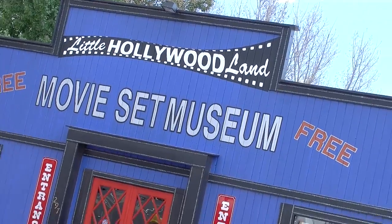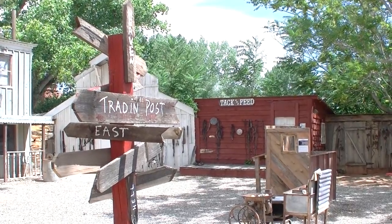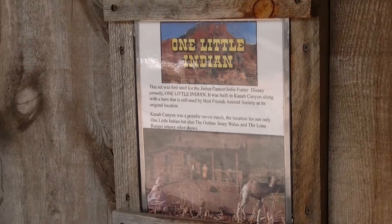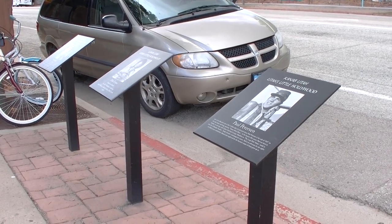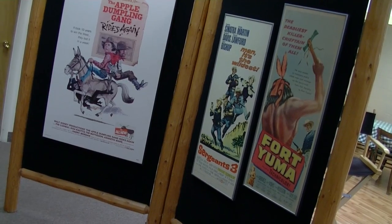They really milk the Wild West country movie theme here because they shot a lot of movies here, as well as television series. Some of you may remember Ponderosa, Maverick. Throughout the town they have these plaques — sort of like a country western Wild West Hall of Fame — with plaques of actors and movies that have shot here.